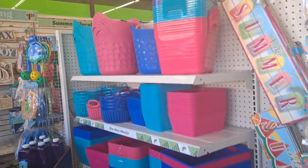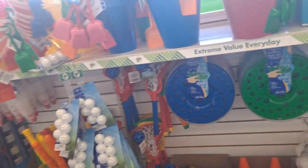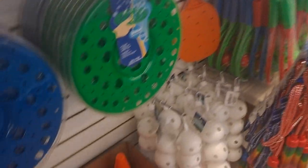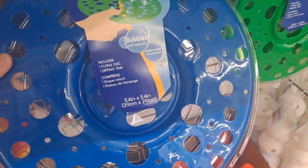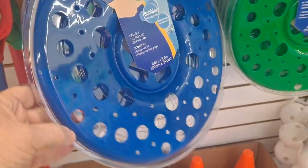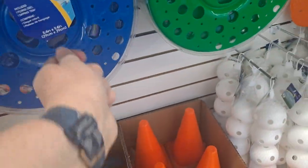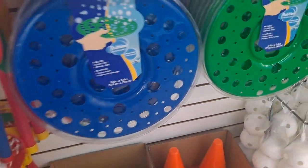Then more of the containers. On the opposite side you have all the fun summer toys. This right here — the bubble flying bubble disc — is really cute. It comes with the tray where you put the bubbles and then you put the disc in, throw it like a frisbee, and it creates the bubbles. It's really cute.